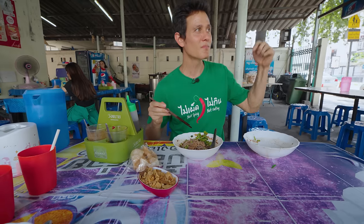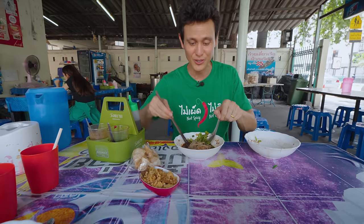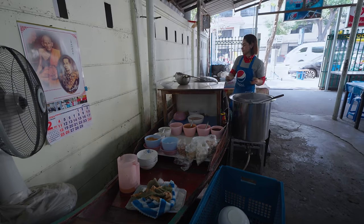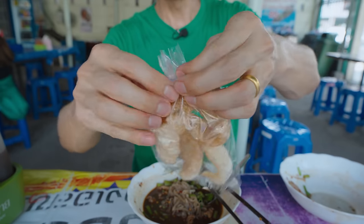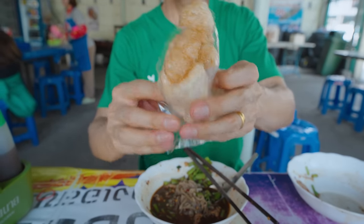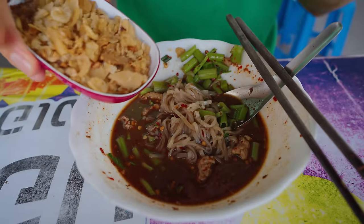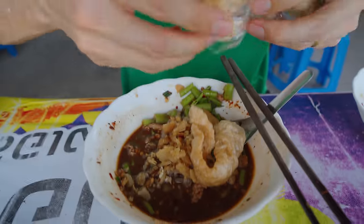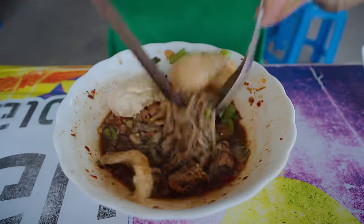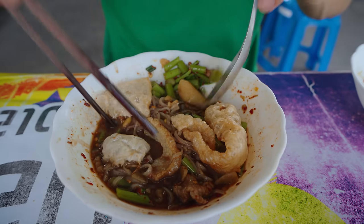I've been to a lot of boat noodles, but this is my first time to this one. This one is very famous, and it's a generations-old boat noodles — legendary. I think they've been around for 40 or 50 years, same family recipe. When you eat boat noodles, you have to eat crispy pork cracklings, crispy pork skin. She also gave me fried pork skin to add. So that's probably why it's not too rich, because you add in your own richness.